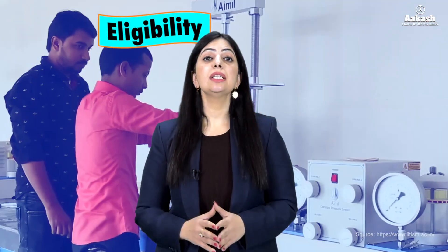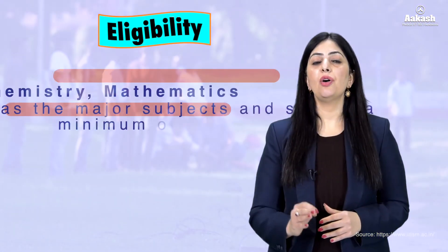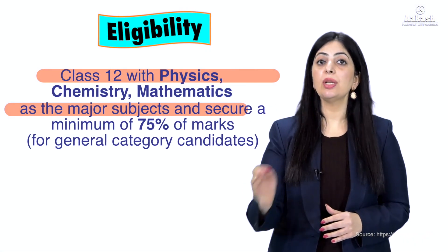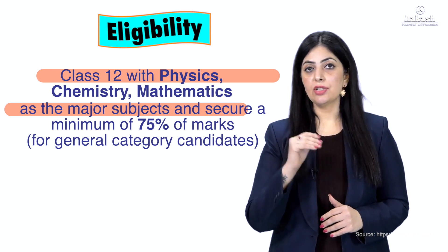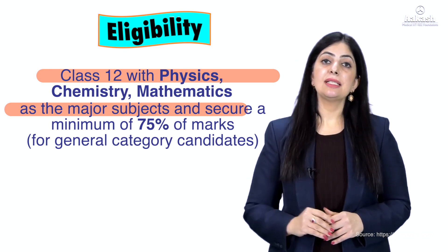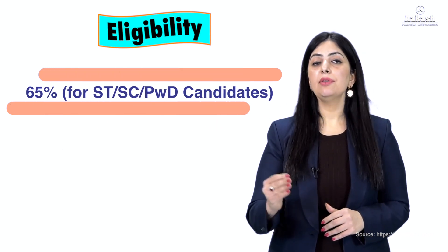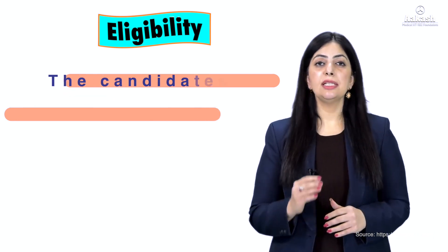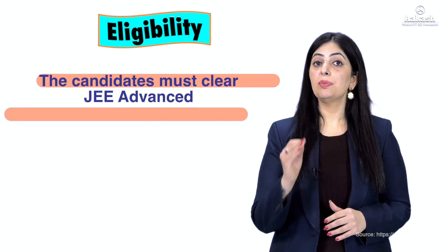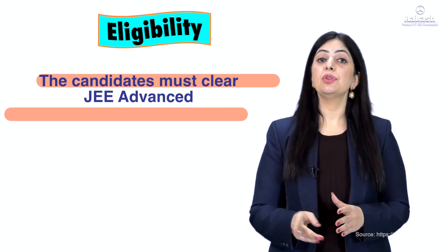To get admission in one of these BTech courses, candidates first need to pass the Class 12th board examination with Physics, Chemistry, and Mathematics as core subjects. A 75% aggregate is required for general category students, and 65% for SC, ST, and PwD candidates. Further, students need to clear JEE Advanced to be eligible for the admission process.